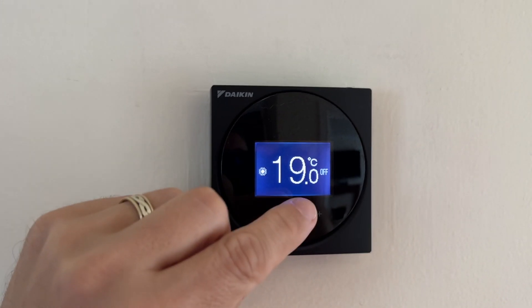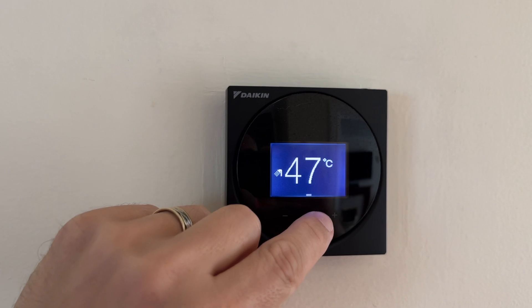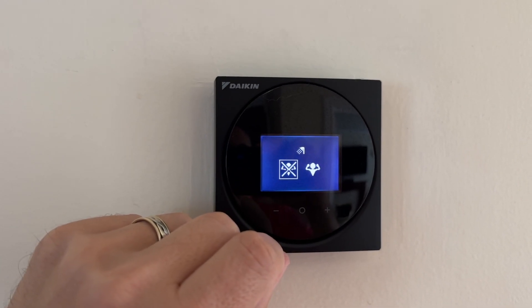Inside the house, this is the thermostat — well technically it's just a temperature sensor and controller. It is hardwired to the MMI in the garage; there wasn't a wireless option, but luckily there was a wired thermostat here before and we could reuse the cables. The controls are very basic: you can turn it on and off, change the set point temperature, and boost the hot water. There's no scheduling on this one — you have to go to the MMI or use the app on your phone for that.